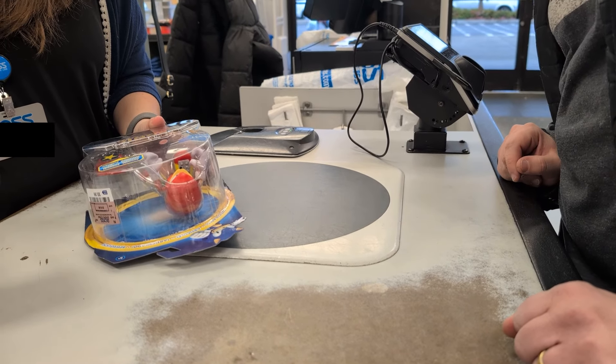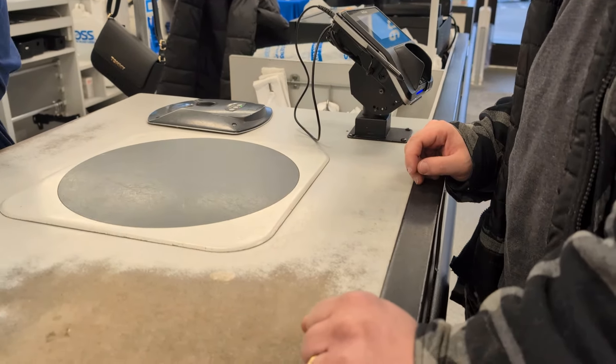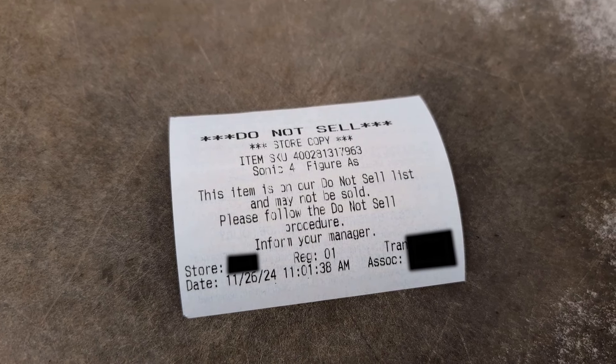What does it say exactly? Oh, nothing. It just won't ring up? Yeah. Interesting. Well, it's not ringing up, so we have confirmation of that. Now when you try to buy it, this little slip prints out on the receipt machine and tells them not to sell it. It's pretty interesting.